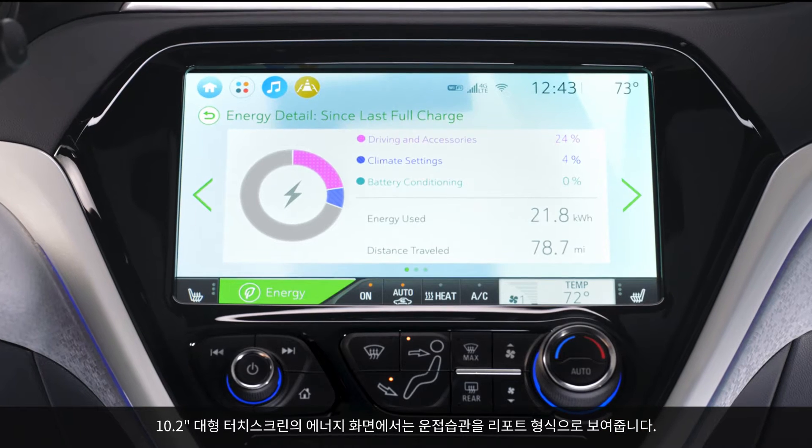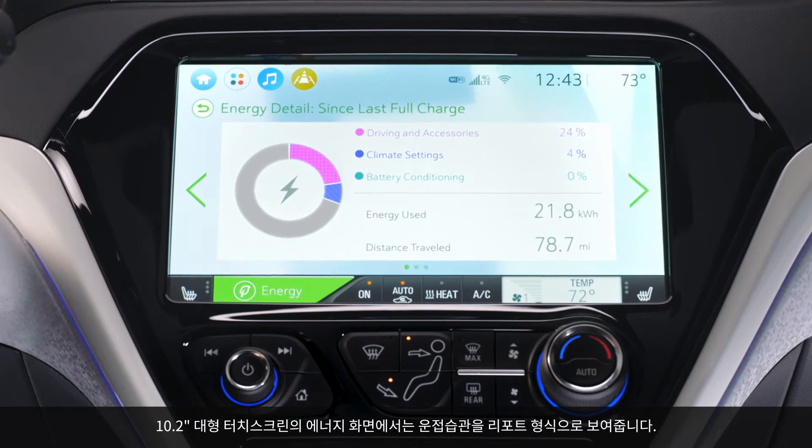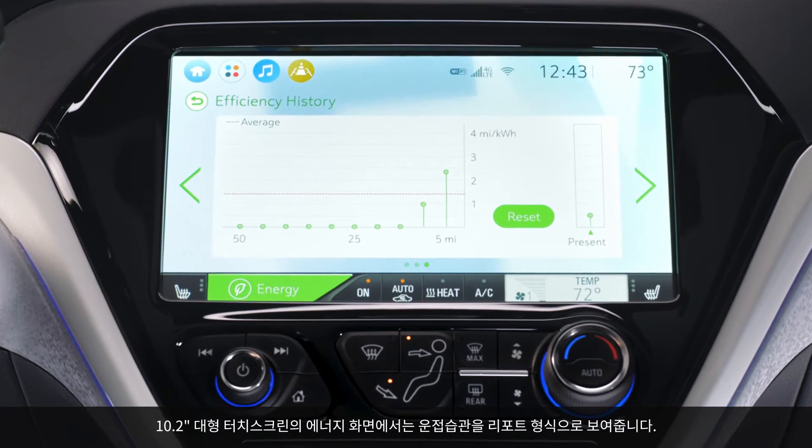In addition, we have several energy screens in the center stack that can give you a report card of how you have been driving. If you're driving with heavy acceleration it tells you how much energy you're using, or if you're using regenerative brakes it shows you how much you're saving.